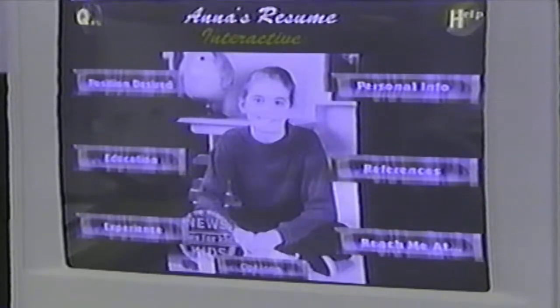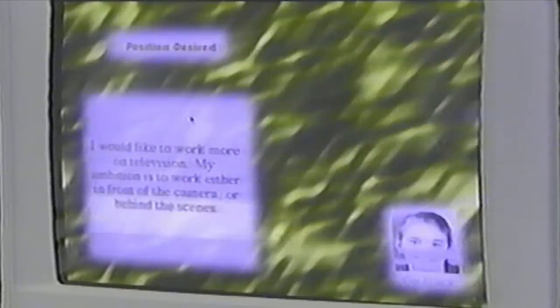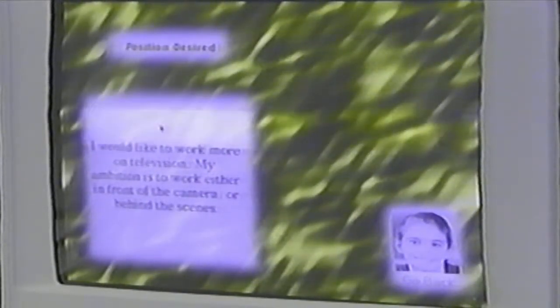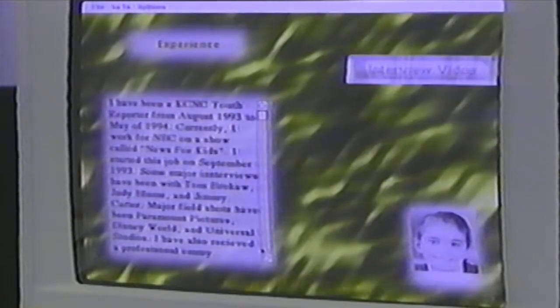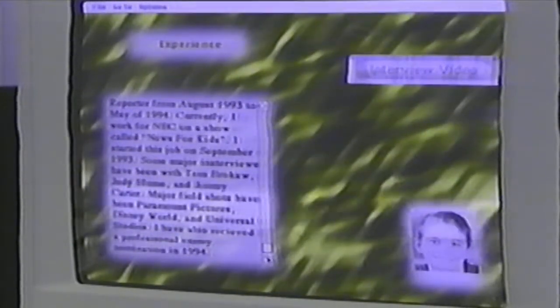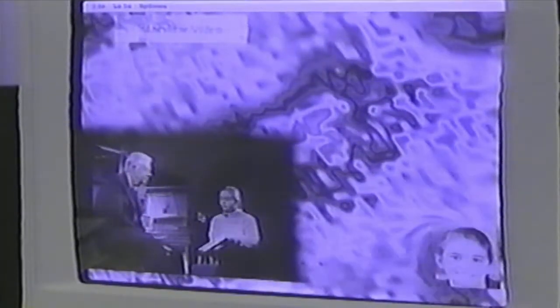So what we have here is the main menu, and from here you have all the basic parts of the resume. A menu bar allows the user to control the program's audio level. Right now I'm going to click on position desired. This section explains what Anna's goals are for the future. Other sections include personal information and experience. One thing that stands out in this program is the use of interactive video.